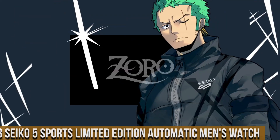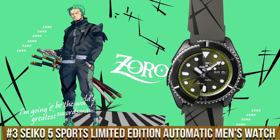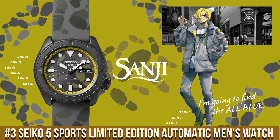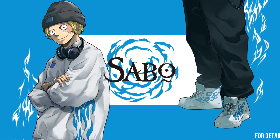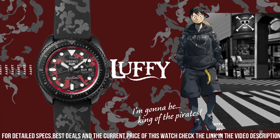Number 3: Seiko 5 Sports Limited Edition Automatic Men's Watch. Case material: stainless steel with hard coating. Case size — thickness 13.4mm, diameter 42.5mm, lug to lug 46.0mm. Crystal: Hardlex. Band material: nylon. Distance between lugs: 22mm. Caliber number: 4R36.